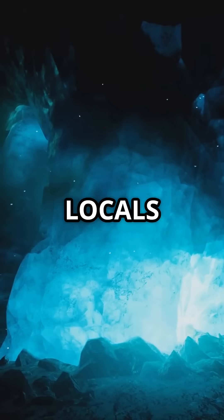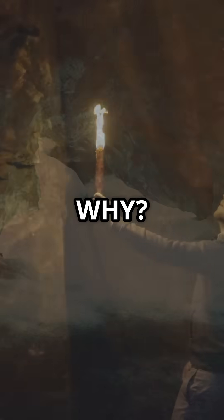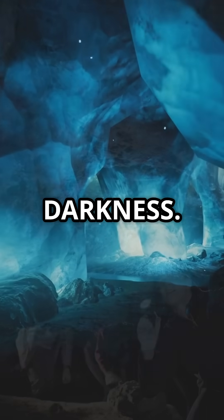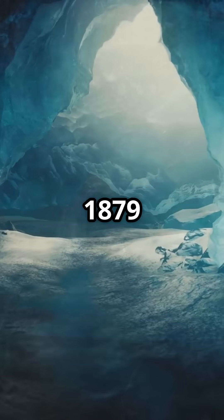For centuries, locals feared this place. They believed it was the gateway to hell. Why? Torches mysteriously went out. Echoes bounced like whispers through total darkness. It was hidden until explorers dared enter in 1879.